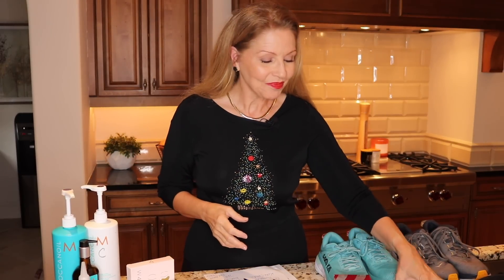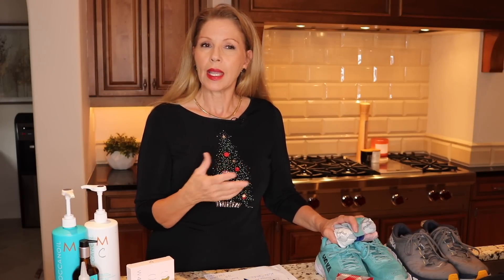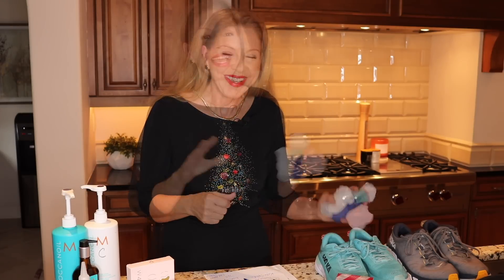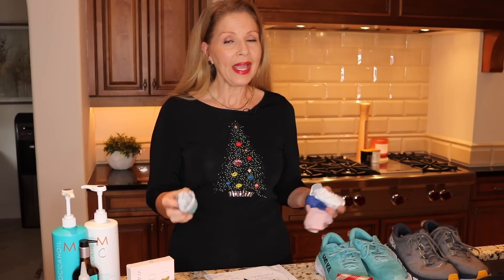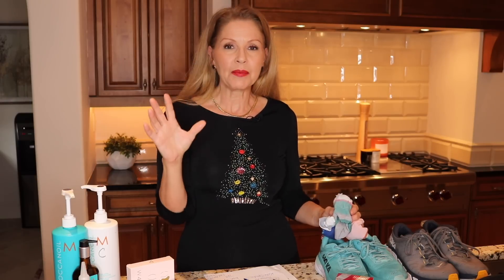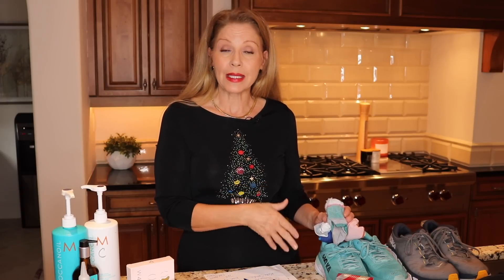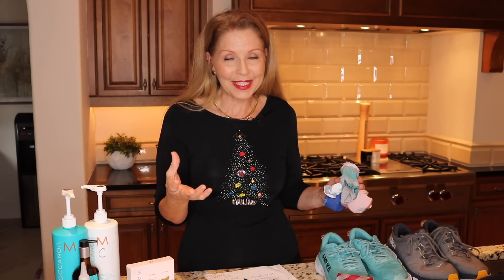Staying in line with footwear, I have a very hard time with socks. I cannot wear certain socks — it took me forever to find the right socks to wear with my sneakers for walking. If I wear the wrong socks my feet burn. It's a weird sensitivity but I have one.